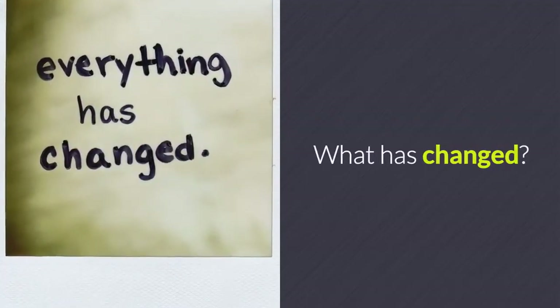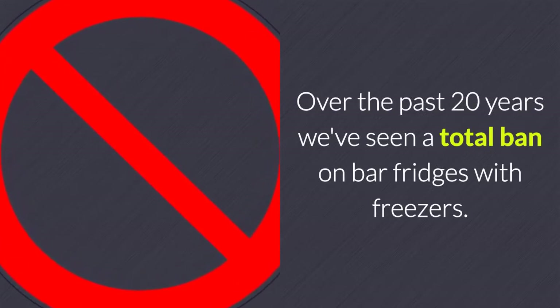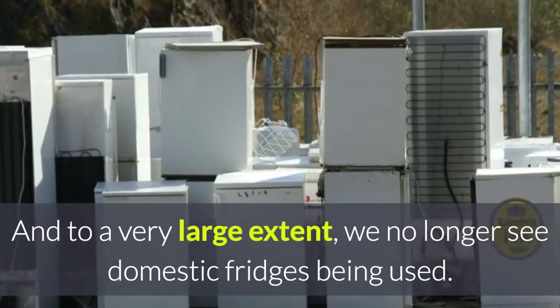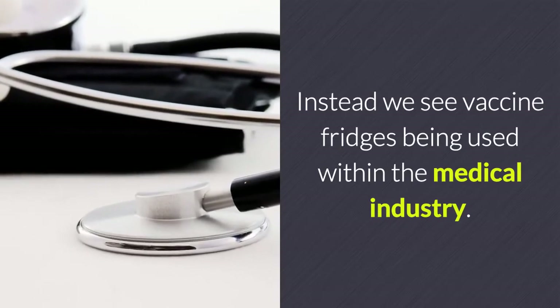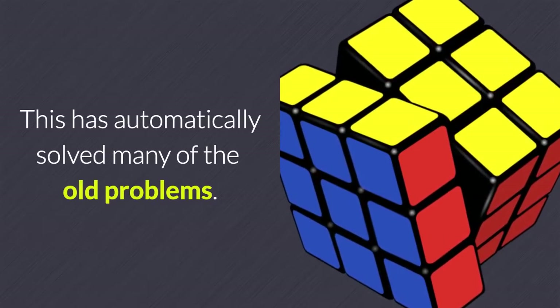So what has changed? Over the past 20 years we've seen a total ban on bar fridges with freezers, and to a very large extent we no longer see domestic fridges being used. Instead we see dedicated vaccine fridges being used within the medical industry, and this has automatically solved many of the old problems.